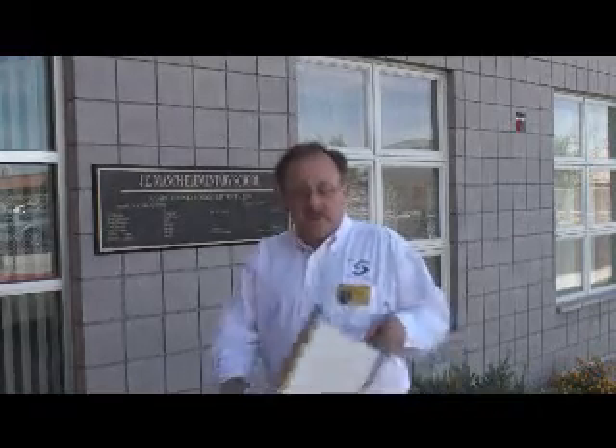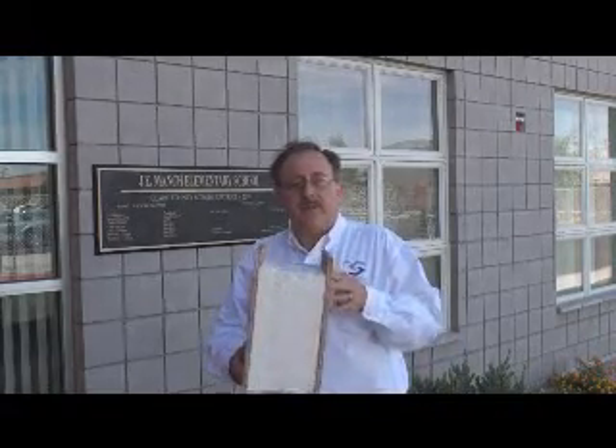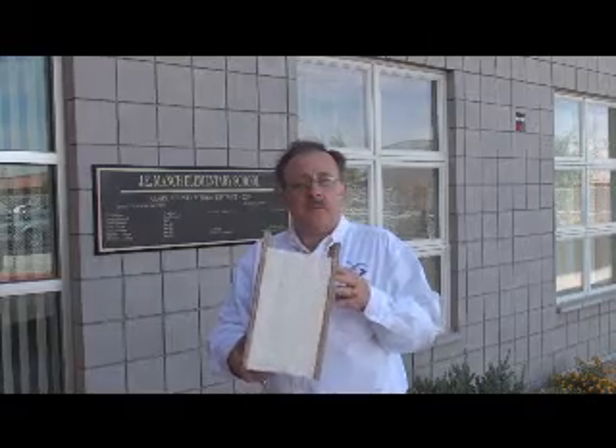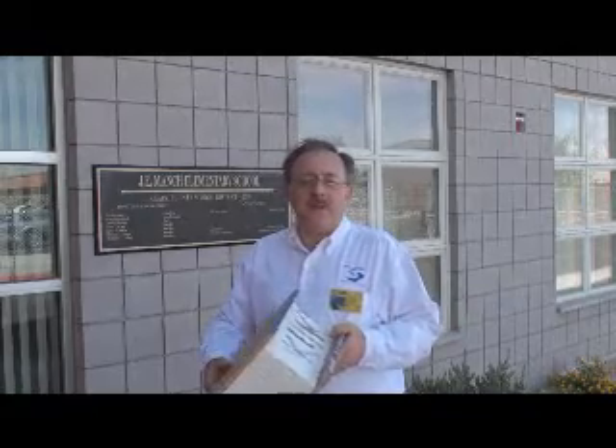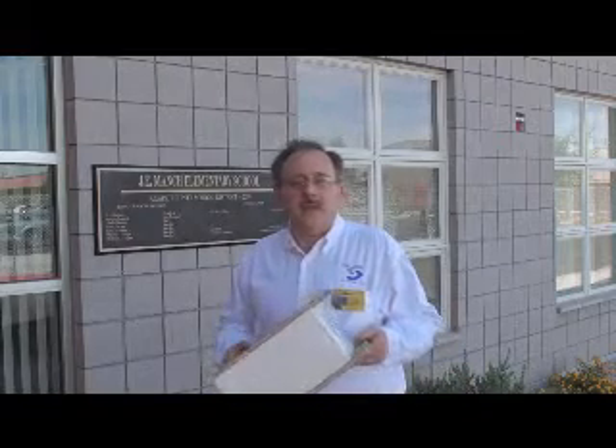I'm standing in front of the Jacob B. Manch Elementary School. This school is built out of structural insulated panels on its exterior walls, which is a very big energy saving device. This, combined with displacement ventilation and 500 skylights for day lighting, has saved 50% of the normal energy that a school uses in the Clark County School District. To me, this is a game changer.